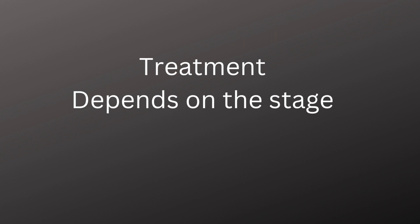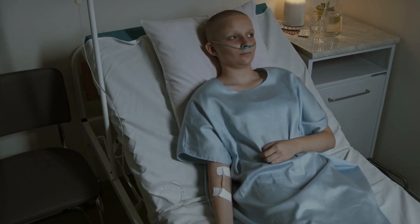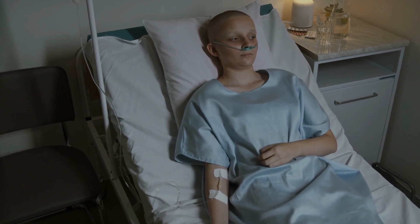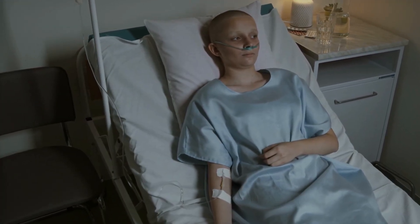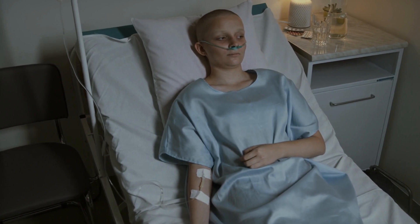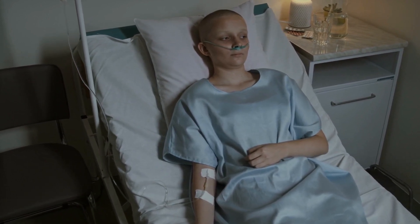Treatment of colorectal cancer normally depends on the stage. For early stages where the tumor is confined to the walls of the colon, it is usually resected. Tumors that have spread to the lymph nodes are often treated with chemotherapy. Metastatic cancer — where cells have spread beyond the colon to other organs, also referred to as stage 4 colon cancer — is difficult to treat. Treatment may include surgery, chemotherapy to reduce symptoms and prolong survival, image-guided therapies such as MRI and CT, radiation therapy, targeted therapies, and immunotherapy.